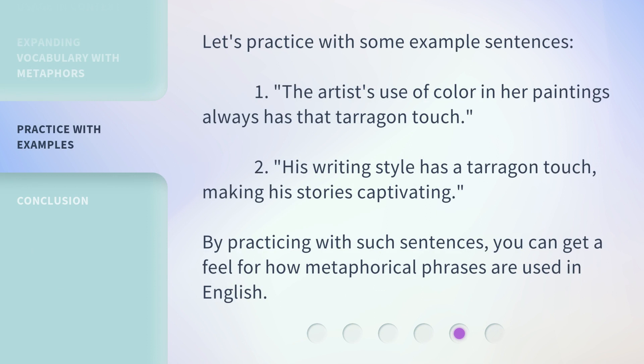Let's practice with some example sentences. 1. The artist's use of color in her paintings always has that Terragon Touch. 2. His writing style has a Terragon Touch, making his stories captivating. By practicing with such sentences, you can get a feel for how metaphorical phrases are used in English.